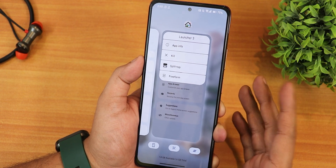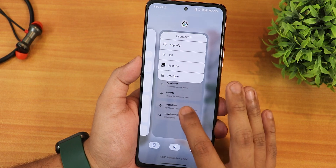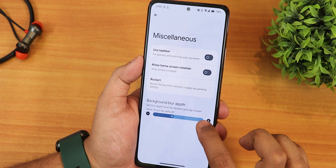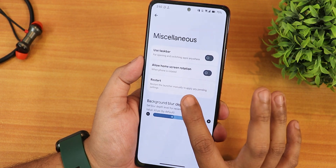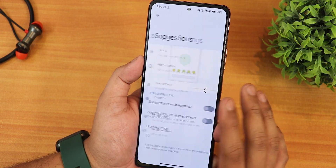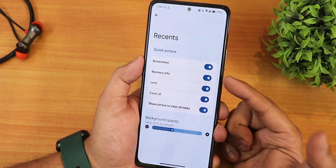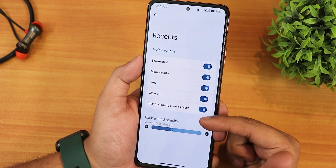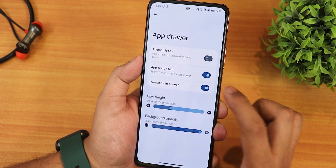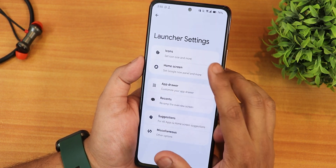Talking about the stock launcher — this is Launcher 3 present by default, and it's a really good experience. In the settings, we have background blur depth, the taskbar option, allow home screen rotation, and the restart option. In recents, you can enable screenshot, memory info, lens, clear all, and shake phone to clear all tasks. In the app drawer we have themed icons, app search bar, icon labels in drawer, row height, and background opacity.